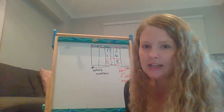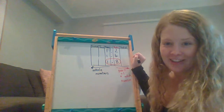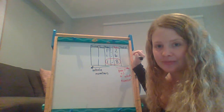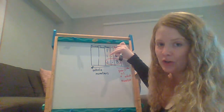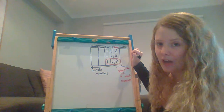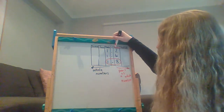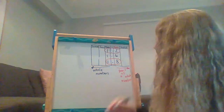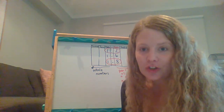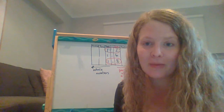Now, which number is the smallest out of these three? Well, we know it's not 1 and 8 tenths because that's our biggest. Is it 1 and 2 tenths or 1 and 6 tenths? The ones are the same. Looking at the tenths column, is 2 or 6 bigger? Six is bigger, so our smallest number would be the 2. So 1 and 2 tenths is my smallest number. Have a go at those two activities now. If you have any questions, please put them in the comments and I'll get back to you as soon as I can.